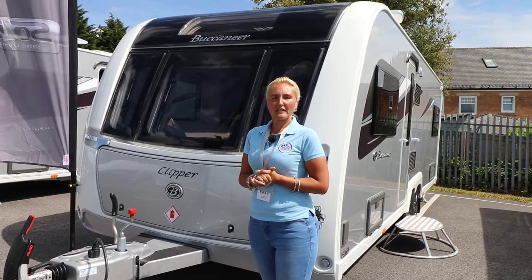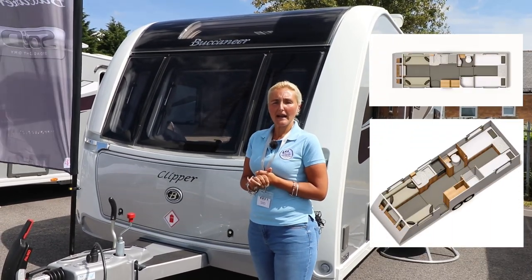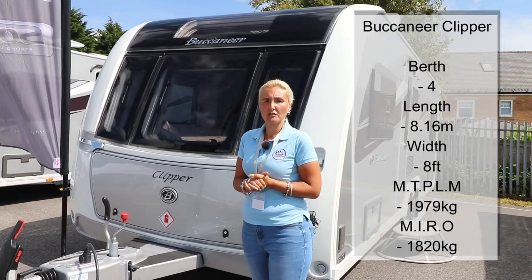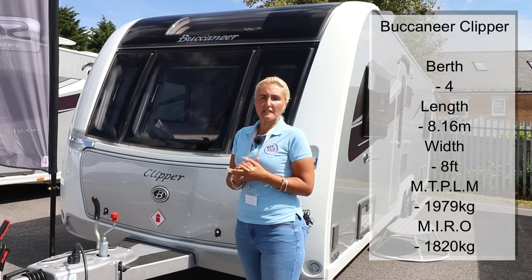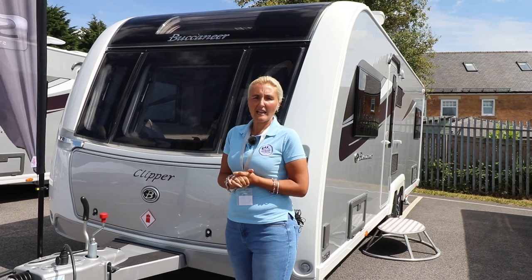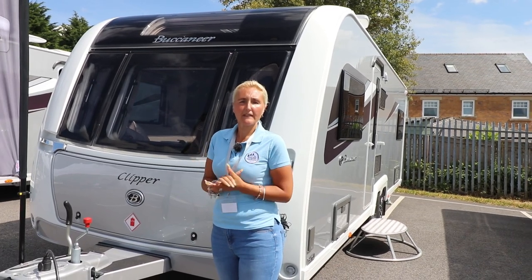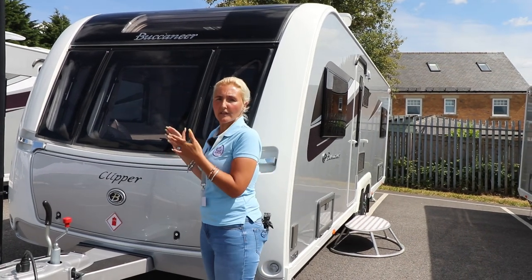So what can I tell you about the Clipper for 2020? It's still eight feet wide, it has single beds at the back and it has a centre washroom and shower room. Because this is the launch I don't have the full specifications on length, weight, and cost, although I'd imagine it's still going to be up there at at least £34,000 and around 8.2 metres in length. Like the standard range on the Buccaneer, this is going to come with the electric self-leveling system, which is a big plus and makes life a lot easier.